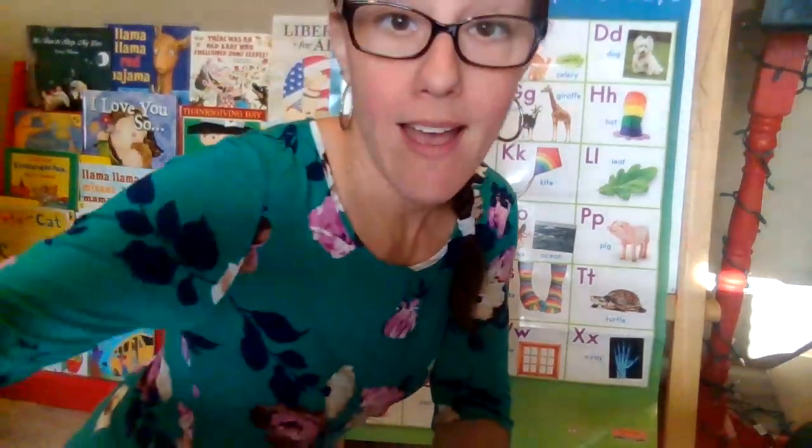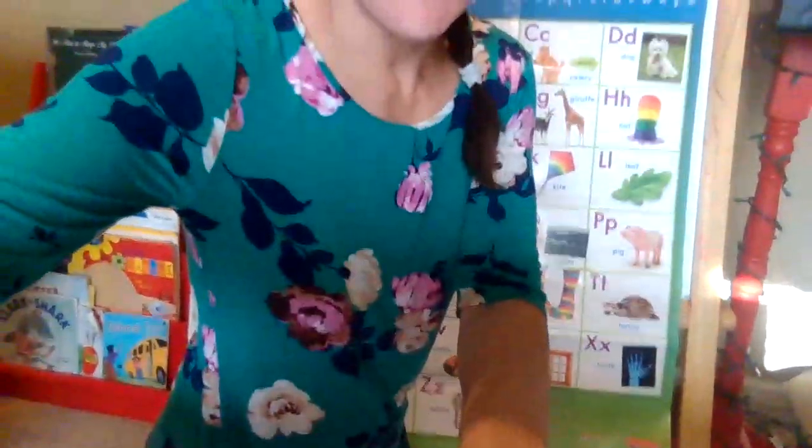We have been working on adding a sentence to our true stories that happened to us. So you are thinking of a true story that happened to you. You're drawing with lots of colors and lots of details. Don't forget your name.